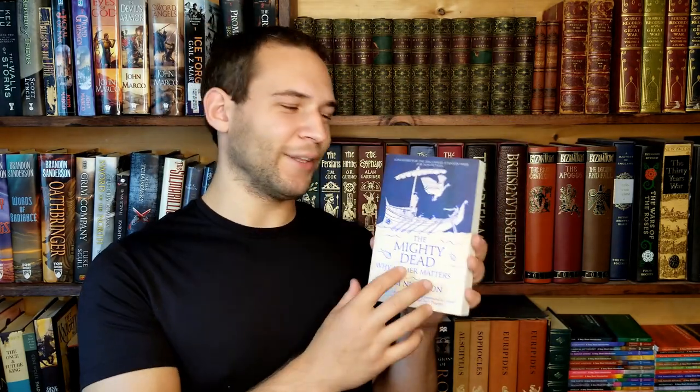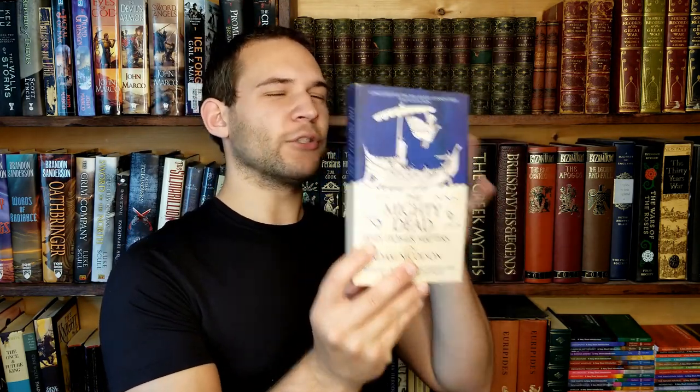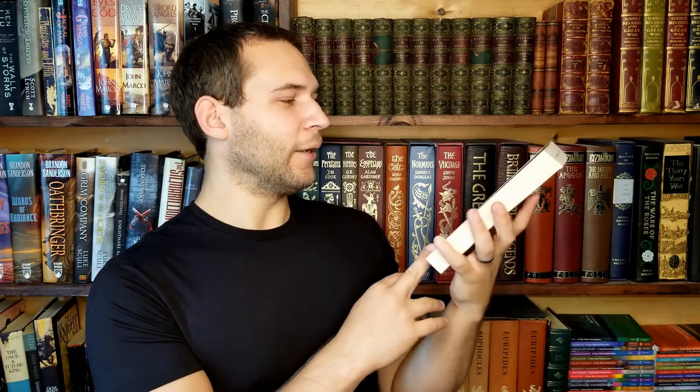On the cover, Odysseus tells his crew to stop their ears with wax while he's tied to the ship's mast so he can listen to the siren song without abandoning ship. I like that it's really simple, two-tone, but with that purple foiling that makes it pop. I didn't even notice the foiling when I bought it online, but I liked this cover better than the hardcover version, which was just a photograph of some classical ruins.